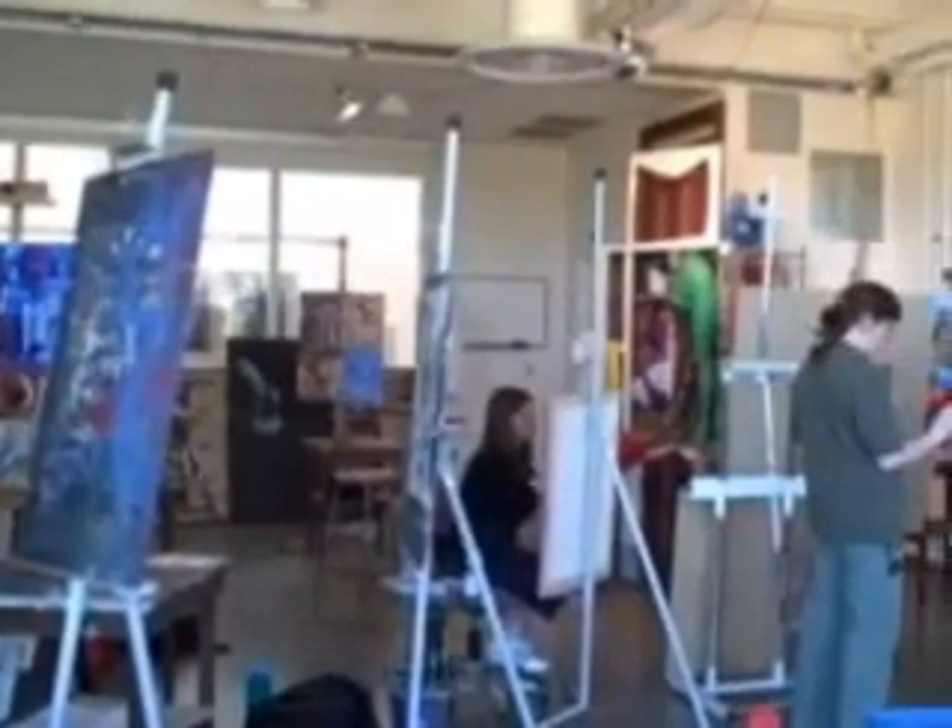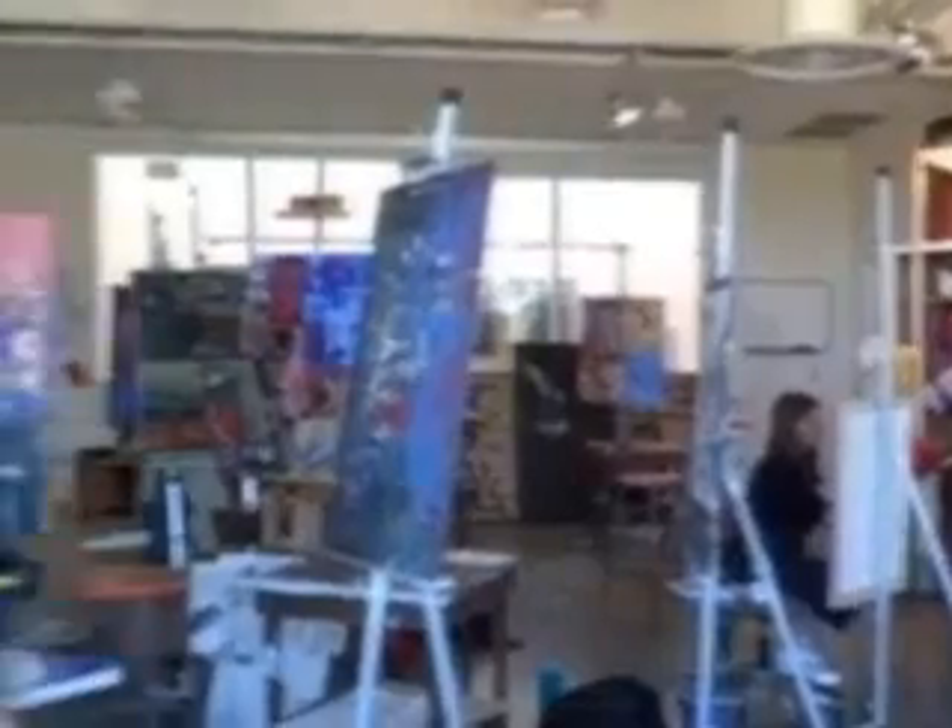As you can see, the students are currently working on their first painting of the semester, which is a still-life painting — a painting inside the studio. And as the semester goes along and as they become more and more advanced, they wind up painting things that are more independent research kinds of projects for their senior thesis.